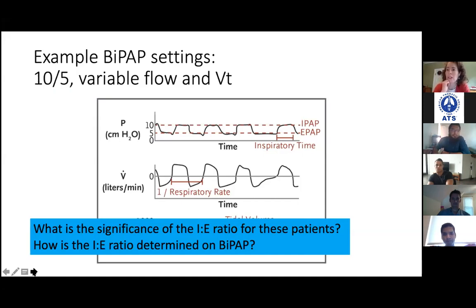How is the I:E ratio going to be set for this patient? He's already tachypneic, which is not ideal in obstructive lung disease. For COPD the expiratory time should be longer than normal because patients are already obstructed. The I:E ratio for normal people is 1:2; for COPD we can go up to 1:2.5 or 1:3. On the non-invasive ventilator you can decrease the inspiratory time, but you can't do much about the expiratory time directly.